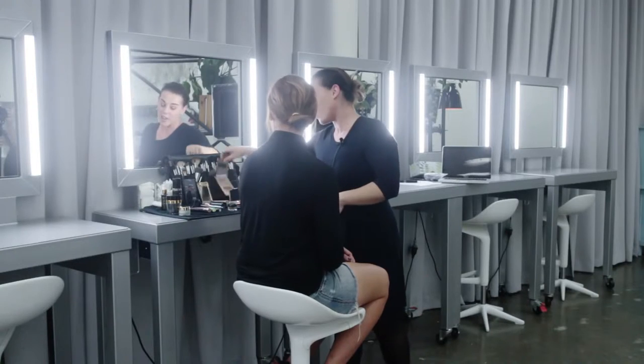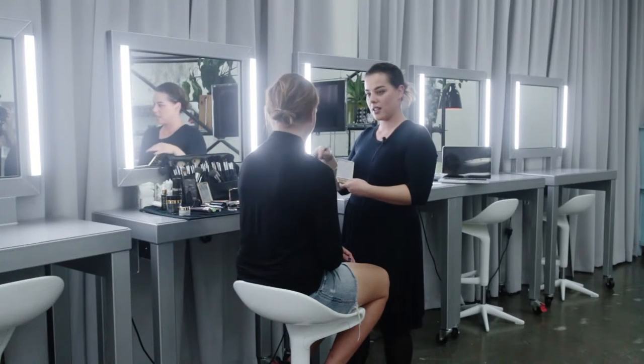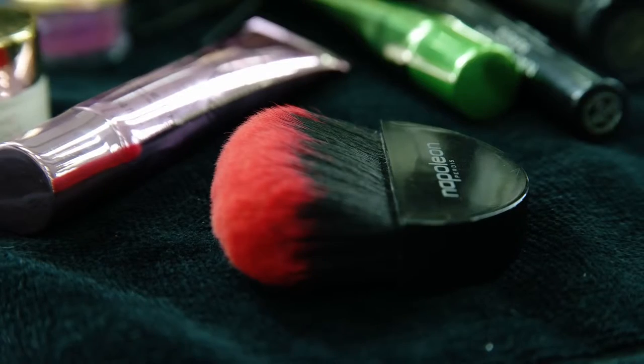This is where I like to go into contouring. I've chosen the camera finish foundation again but just a couple of shades deeper — I'm using a shade one to two shades deeper than the skin tone — and I'm really only going to concentrate on areas that I want to give shape to.